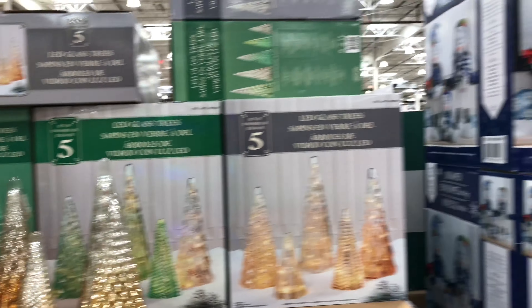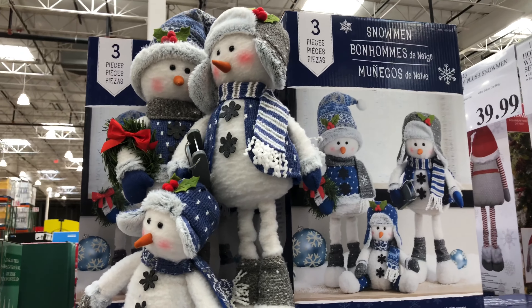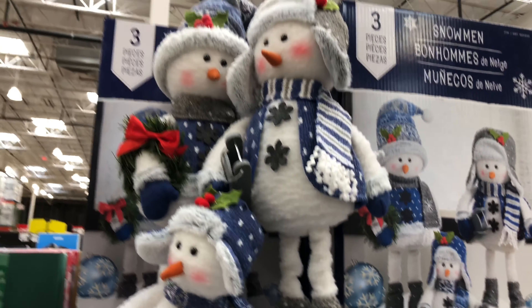Next up, we have the Peanuts Snoopy and Woodstock holiday tree. This has 16 LED string lights, is for indoor use only, and also has a timer.